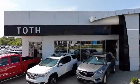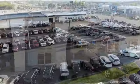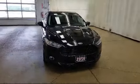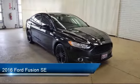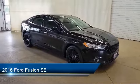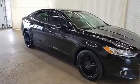Welcome to Toth Buick GMC and here's a look at another one of our vehicles from our great selection. It comes equipped with dual stage driver and passenger seat mounted side airbags, tire pressure monitoring system, two LCD monitors in the front, and fully automatic projector beam halogen daytime running lights.